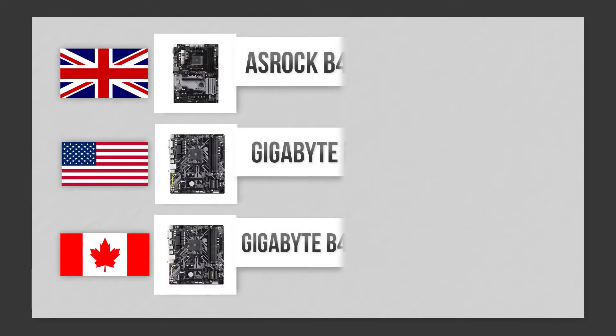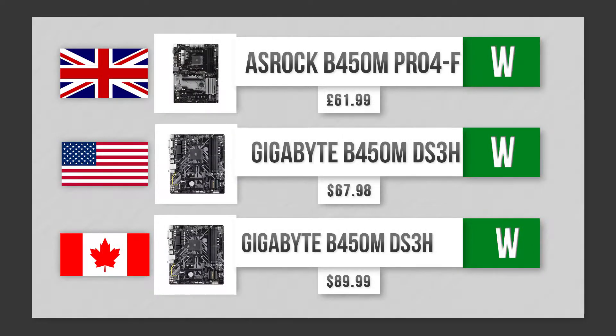Stupid Canada. Anyways, for the motherboard, everyone's got a tie here. Everyone's got 4 slots, 64GB supported, DDR4 — no one's crying.